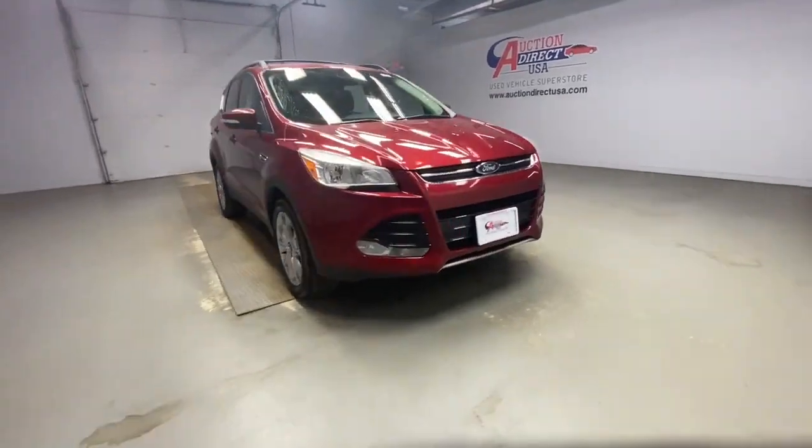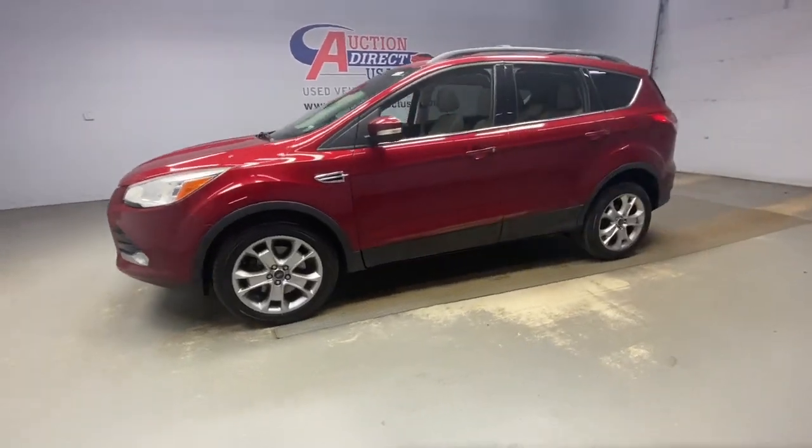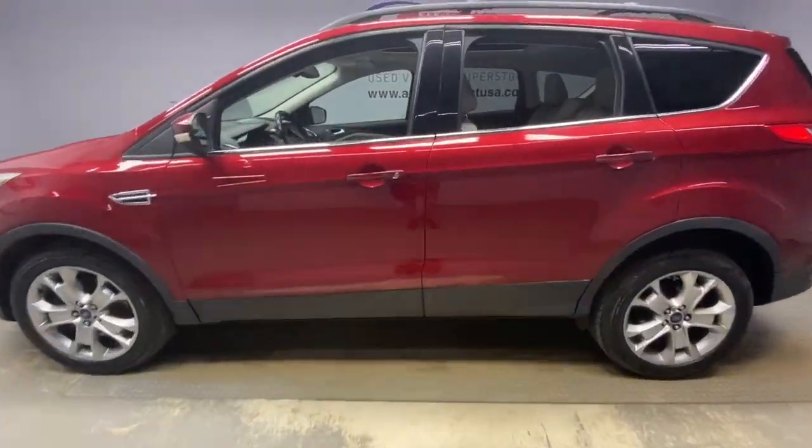Looking for your dream car? It could be the 2013 Ford Escape. With less than 100,000 miles on the odometer, this vehicle stands out from the rest.